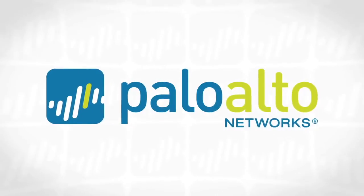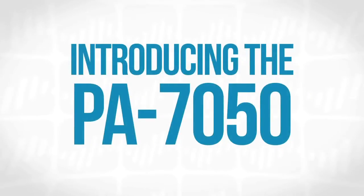Hi, my name is Lee Klarich, Senior Vice President of Product Management at Palo Alto Networks, and it's my pleasure and I'm excited to introduce the new PA7050 to you.